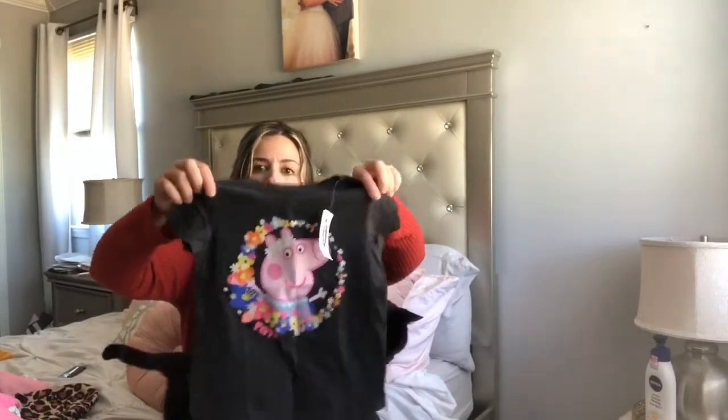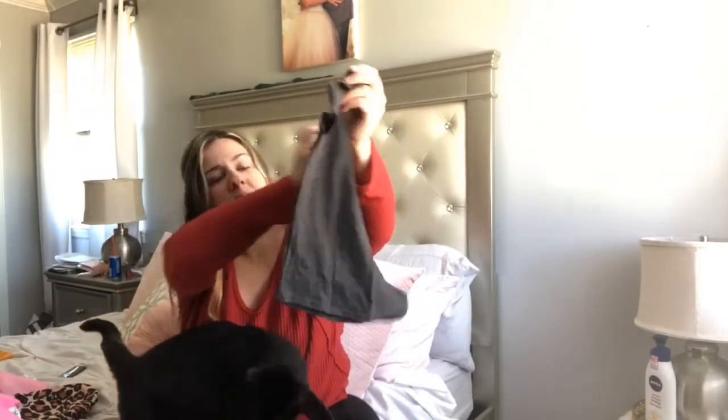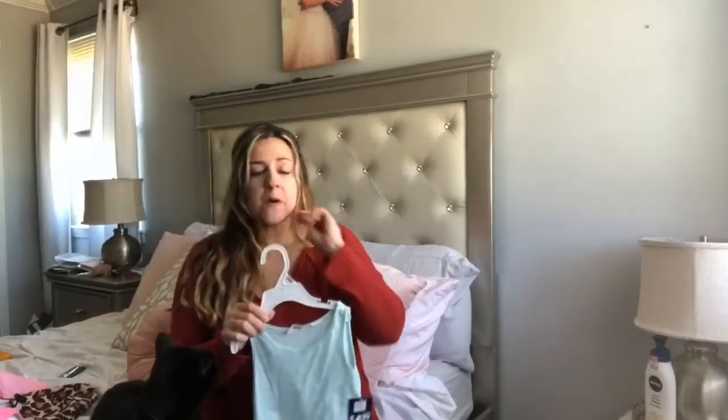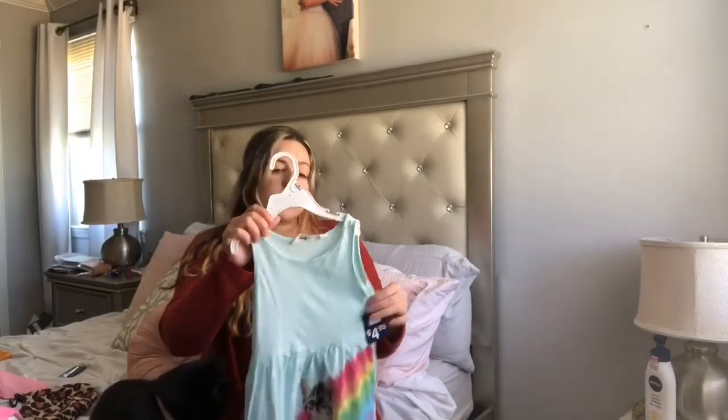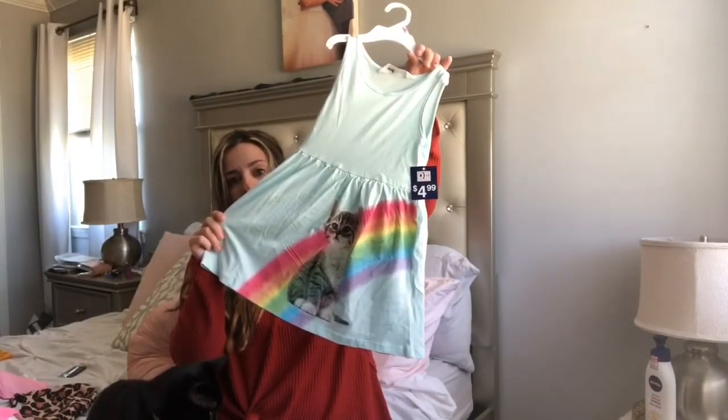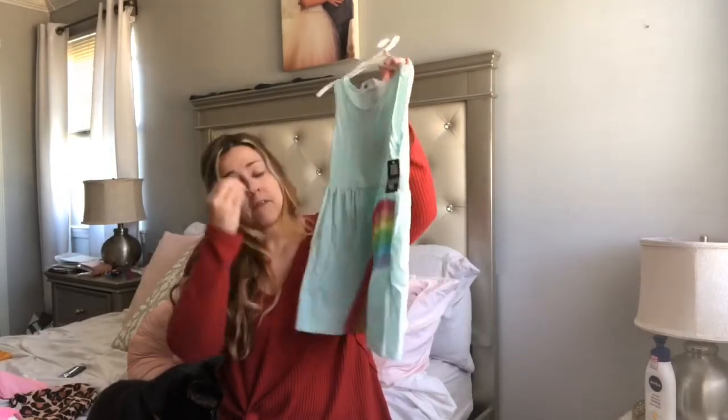My mother-in-law also bought her this Peppa Pig top because my daughter is obsessed — obsessed with Peppa Pig. Everything must be Peppa Pig right now, Peppa Pig and PJ Masks. From D2, this top was $4.99 and it's so cute because it has a rainbow and a kitty cat. I love D2!